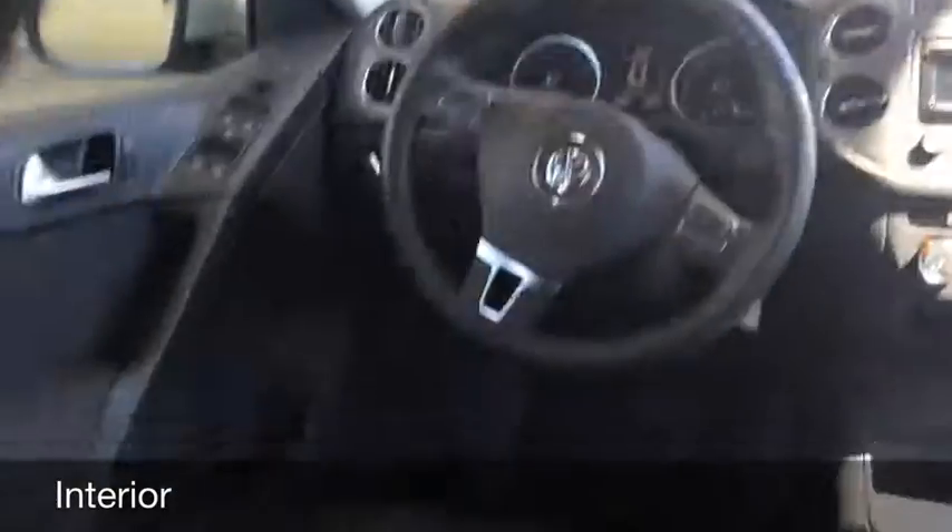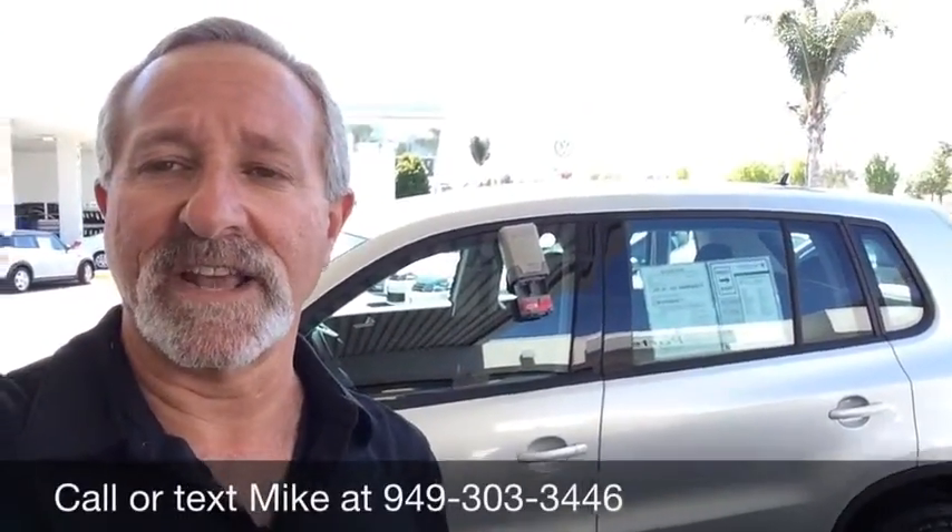As you can see, the car has been really well cared for — a quick look at that 2013 Tiguan S. Bridget, give me a call or you can text me at the number you see on the screen. I'll look forward to helping you out. Have a great day.